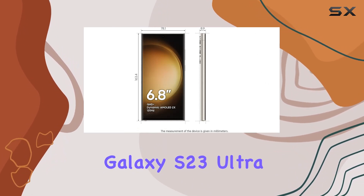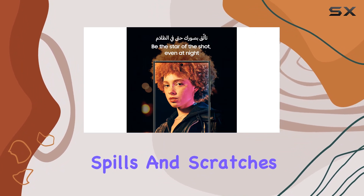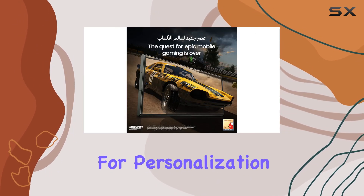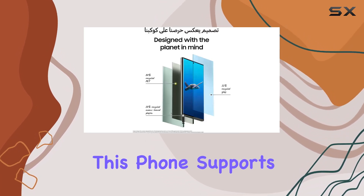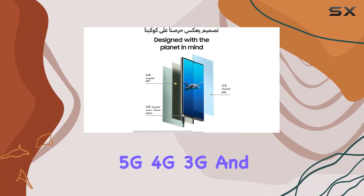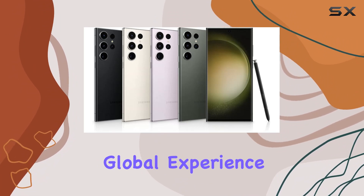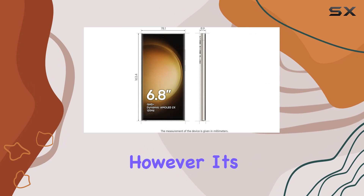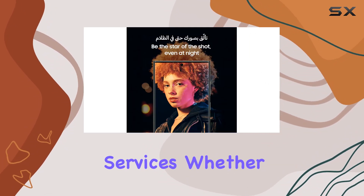The Galaxy S23 Ultra is not just a device — it's a design statement, resistant to spills and scratches while allowing for personalization with Samsung's versatile One UI. In terms of connectivity, this phone supports 5G, 4G, 3G, and 2G networks, offering a truly global experience. However, it's important to note that 5G availability depends on local telecom operator services.